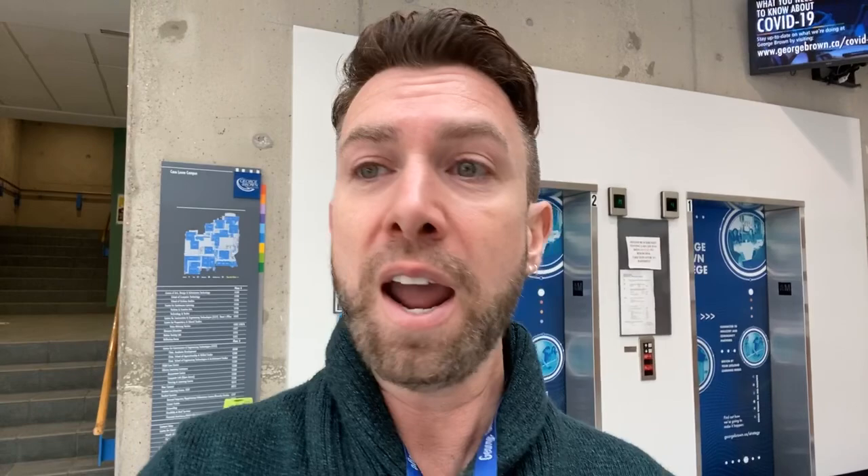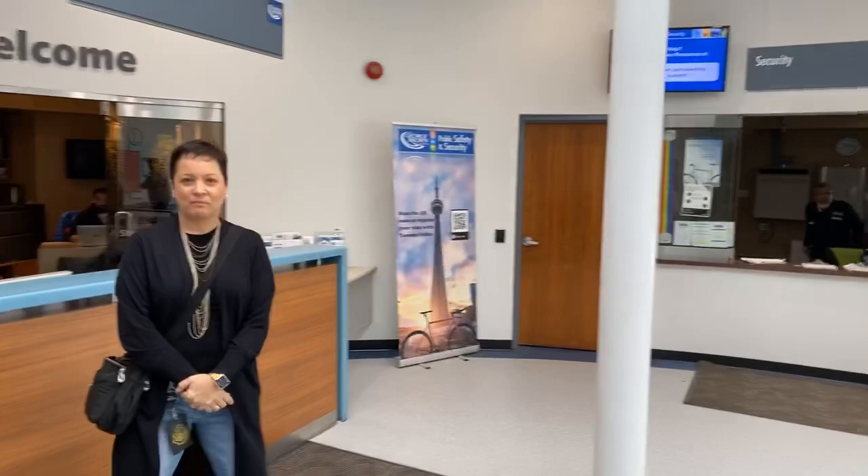I want to welcome everybody to George Brown College. We're at our Casa Loma campus this morning. I'm going to turn this around so you guys can see — this is our welcome desk. Casa Loma campus is one of our three main campuses here at George Brown. We have our St. James campus, which is down by St. Lawrence Market — we're doing tours later on today for that. We also have our Waterfront campus, right down on the water just south of St. James, and it's a beautiful space. I think we're doing a tour there tomorrow.